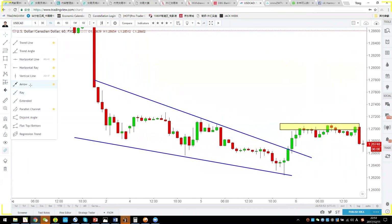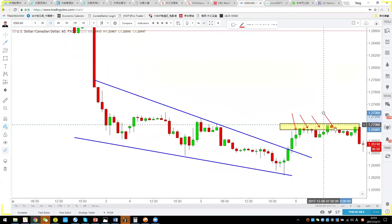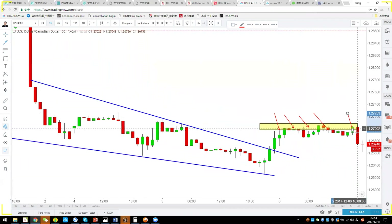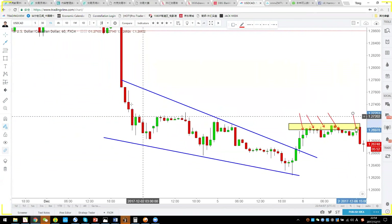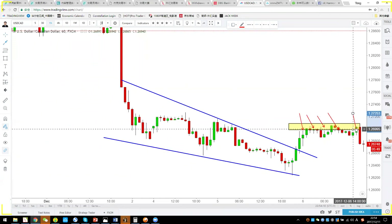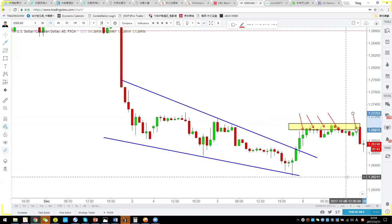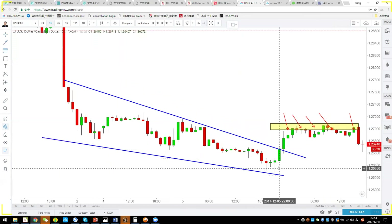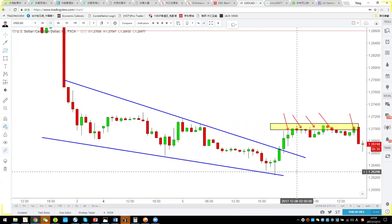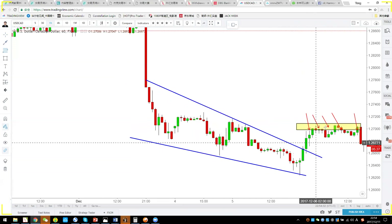People who bought at the high will panic saying 'Why is it going down every time I buy?' They'll see a big red engulfing candle, get scared, cut their losses, and never buy again. Meanwhile, we clearly know what we're going to do — we use the 0.618 correction and wait patiently.